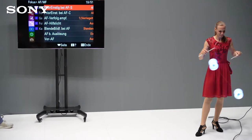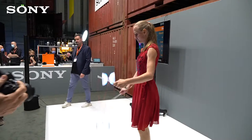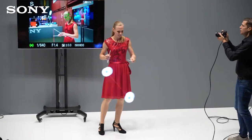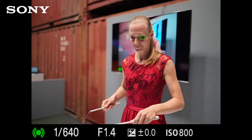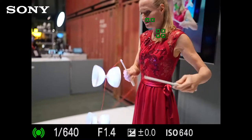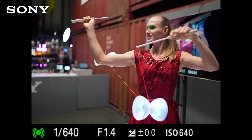Jetzt wollen wir euch noch zeigen, wie der Augenautofokus funktioniert – ich schalte ihn wieder an. Ich schalte das Tracking aus und wenn ich den Auslöser drücke, wird das Gesicht erkannt. Wir haben absichtlich ein Motiv gewählt, wo ihr seht: da haben wir eine Hand vorm Gesicht, da kommt Diablo, da bewegt sich was schnell – trotzdem bleibt der Fokus die gesamte Zeit auf dem Auge.